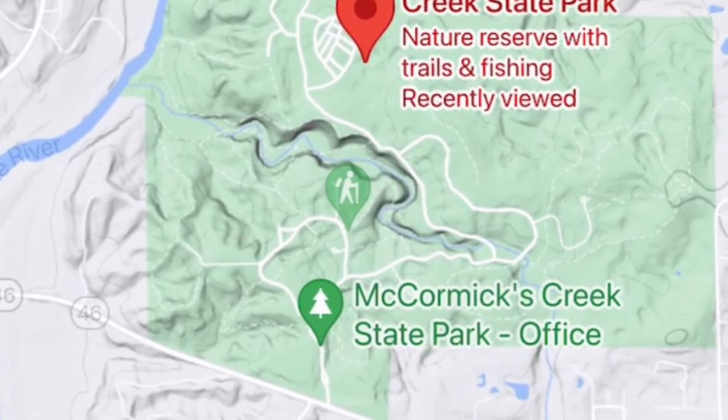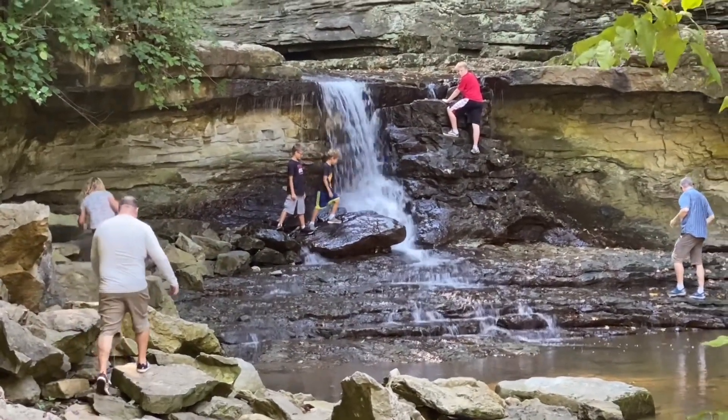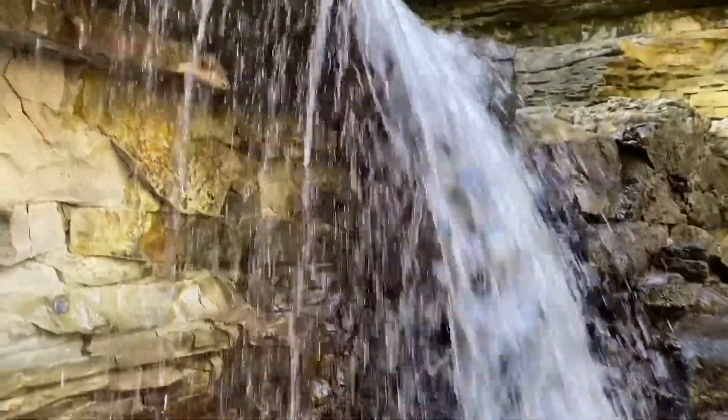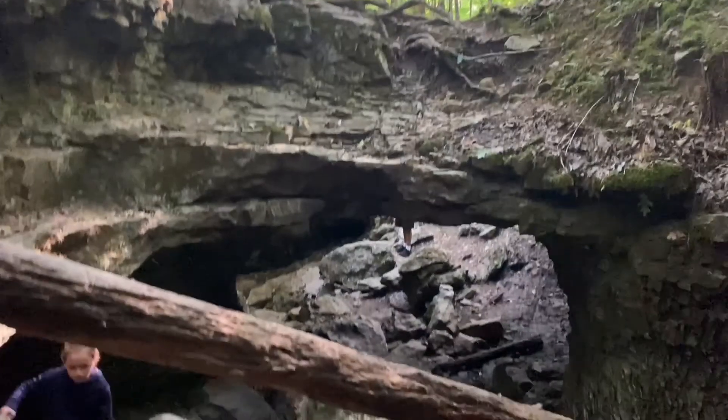McCormick's Creek State Park is the first established state park in Indiana, back in 1916. This park offers over 10 miles of hiking trails, including hikes through a limestone canyon along McCormick's Creek with waterfalls and along the White River.